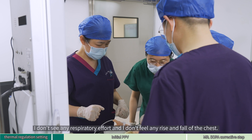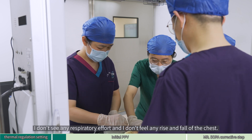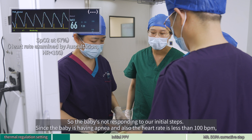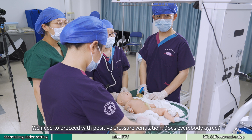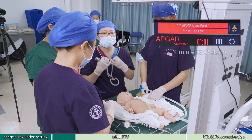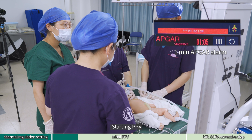I don't see any respiratory efforts and I don't feel any rise and fall of the chest. The heart rate is less than 100. The baby is not responding to our initial steps — the baby has apnea and the heart rate is lower than 100 per minute. We need to proceed with positive pressure ventilation. Does everybody agree? Agree. Starting PPV.